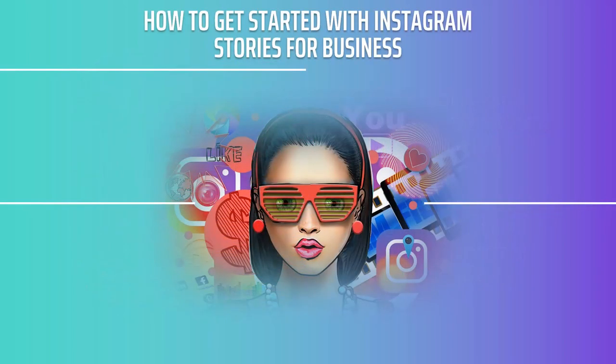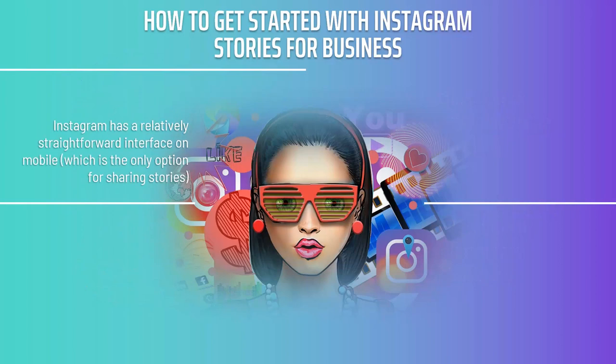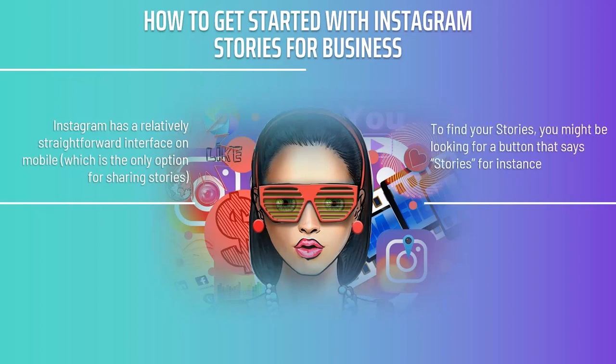How to get started with Instagram Stories for Business. Instagram has a relatively straightforward interface on mobile, which is the only option for sharing stories. That said, it does tend to hide a few options in plain sight, which can make it difficult to figure out the very first time. To find your stories, you might be looking for a button that says Stories, but instead you'll get there by swiping right from the home screen or by tapping the icon in the top left that looks like a camera.